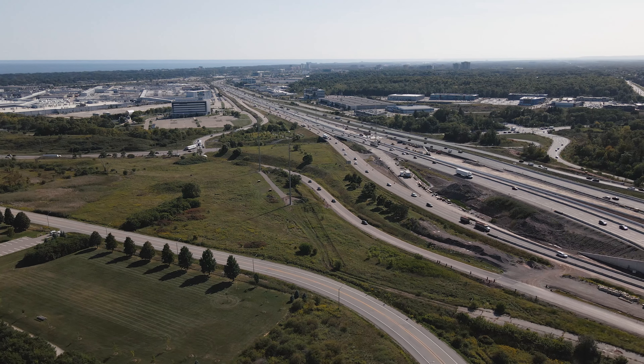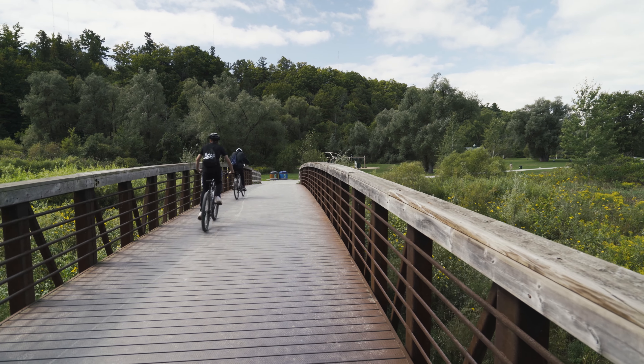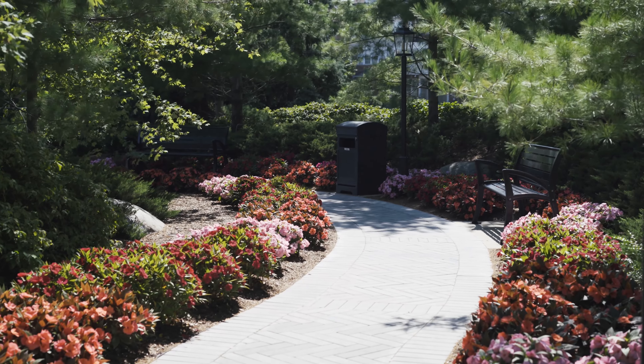Five North is where prestige, connectivity and nature's beauty come together to create the lifestyle of your dreams. Enjoy choice amenities like gorgeously landscaped courtyards, rooftop terrace and the fitness facility.